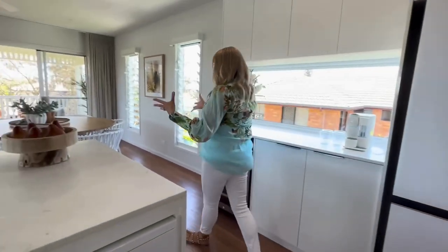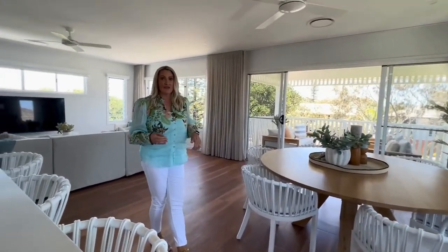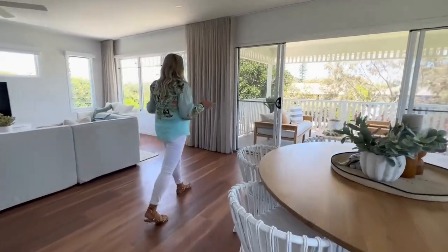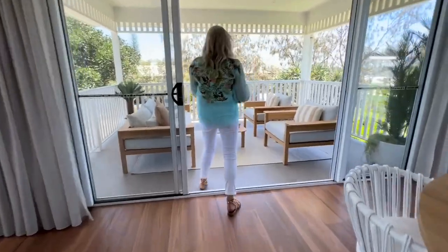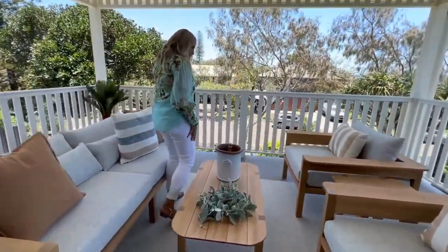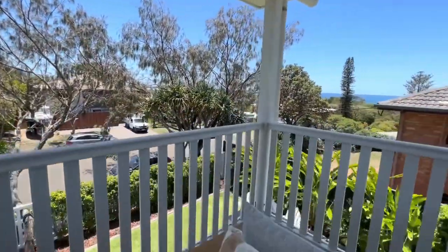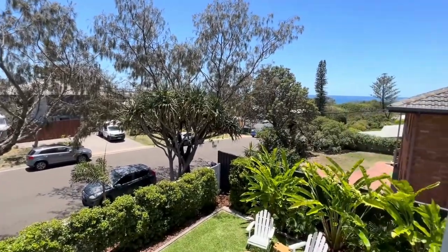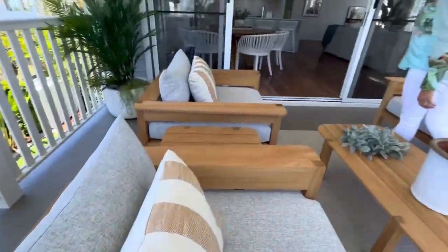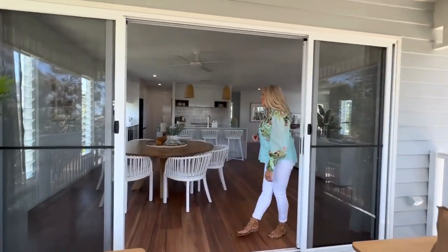We have indoor dining up here as well as the secondary outdoor dining downstairs in the alfresco pool space. And I just love this sitting area out the front — very Hamptons, very coastal. The air conditioning up here is ducted as well.